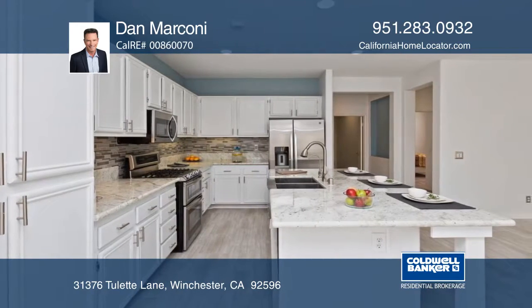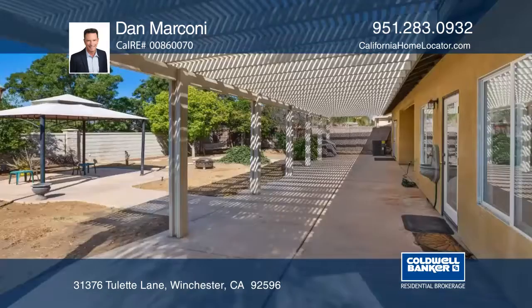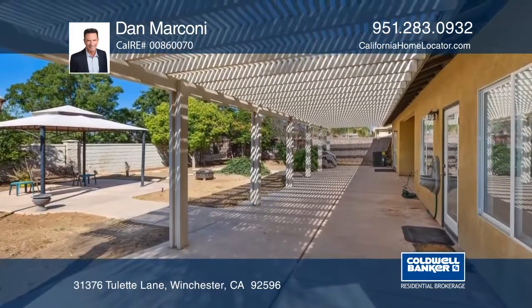The master suite opens to the patio and offers a walk-in closet and an ensuite bath. The backyard has an expansive covered patio and plenty of sitting areas.